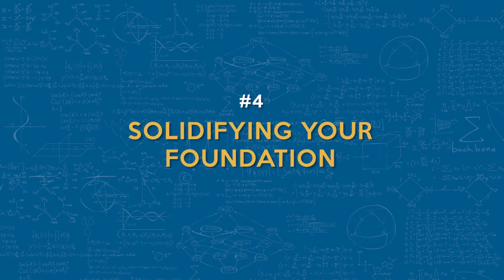Number four: solidifying your foundation. Building a strong foundation is crucial and AI can assist in reinforcing your fundamentals. For example, personalized practice — ask ChatGPT to give you practice problems on topics where you feel less confident. For step-by-step solutions, have ChatGPT provide guided step-by-step explanations of the problems to reinforce your understanding of the concepts.